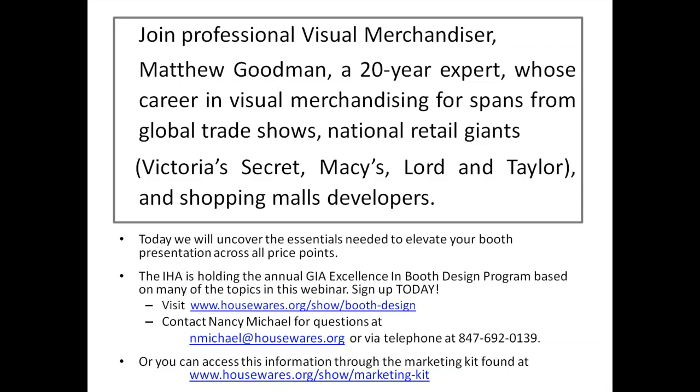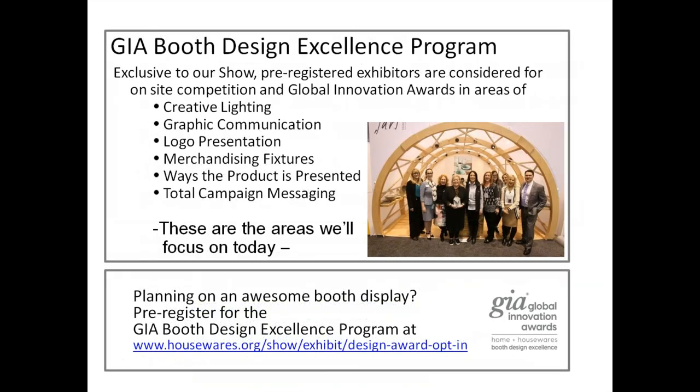The GIA booth design excellence program is exclusive to our show. It's open for pre-registered exhibitors considered for on-site competition and Global Innovation Awards in areas of creative lighting, graphic communication, logo presentation, merchandising fixtures, ways the product is presented, and total campaign messaging. These are all the areas we'll focus on today. If you're planning an awesome booth display, please register for the GIA booth design excellence program.